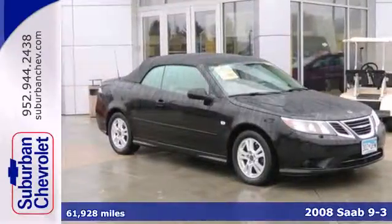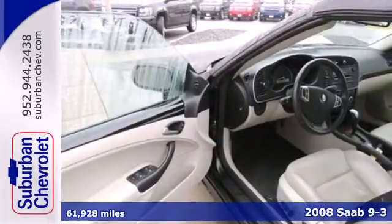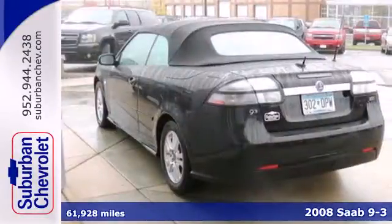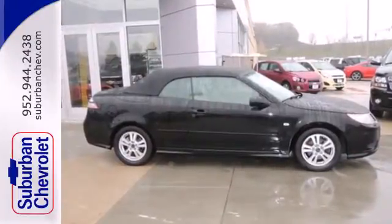It's a 2008 Saab 9.3. Standard features in the ever-popular 9.3 include front seat whiplash protection, air conditioning, plush leather seating, four-wheel ABS, stability control, and OnStar emergency telecommunications.